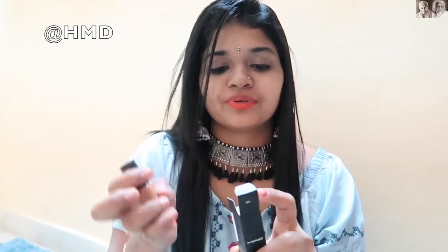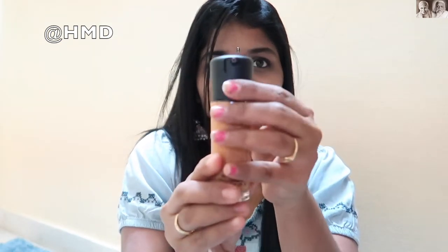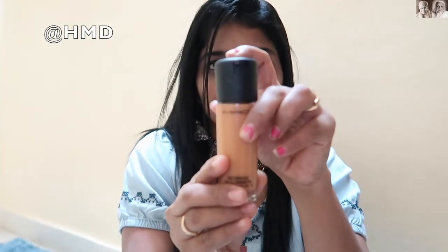This concealer is 2500 rupees. The next product I got is the foundation. It is closed right now, and if you want to open it you have to turn it and press it, so it will come out.